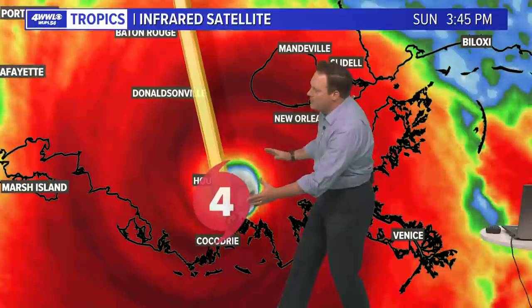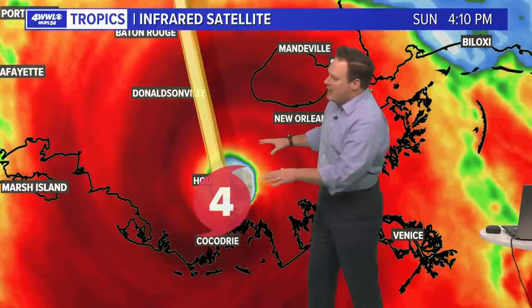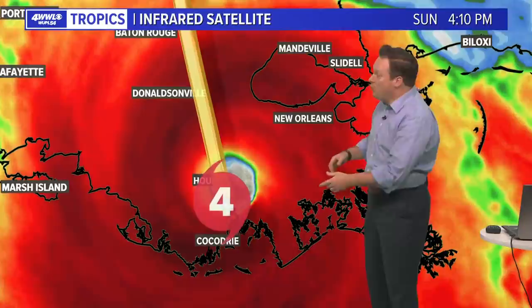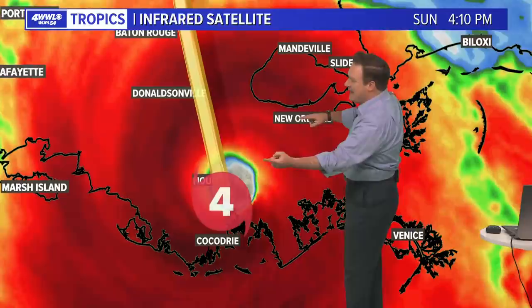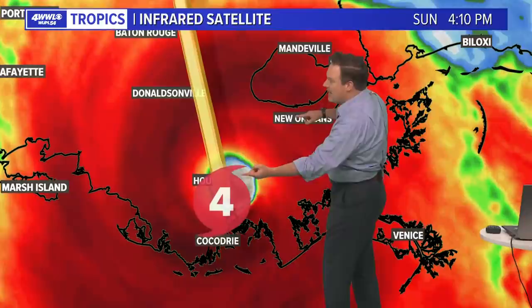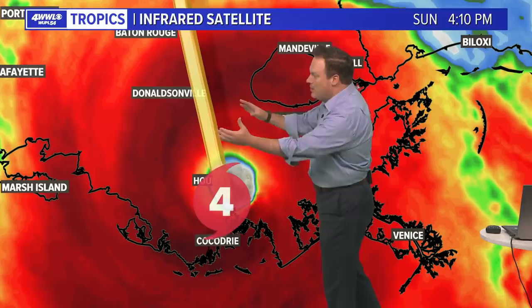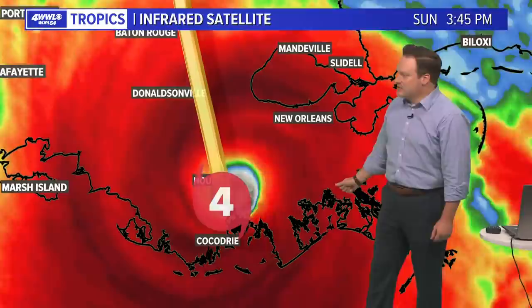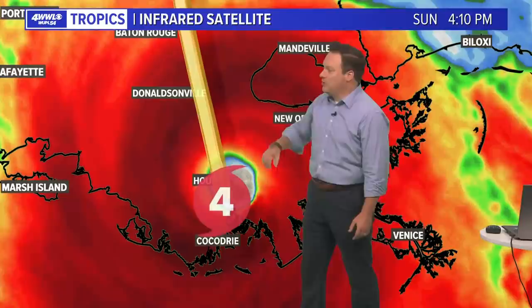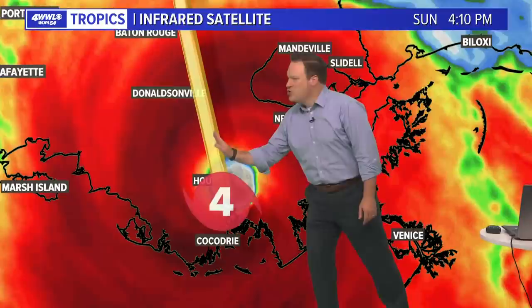As more of the storm and more of the eye wall moves on land, it starts picking up friction — there's a lack of friction over water. Once it starts to interact with land, that will help disrupt the circulation and we'll start to see the weakening process begin. It's just been a very slow go, which is why we are now beginning to see some of the strongest winds anticipated in the city. It's just an ominous look — seeing that eye coming so close to the metro area is just devastating, and seeing what is going to be left along the coastline will be very sobering.